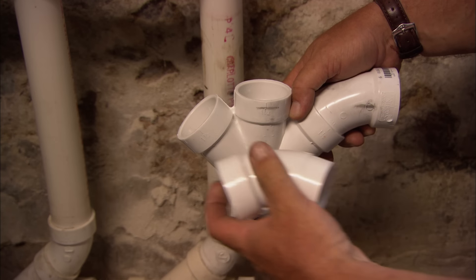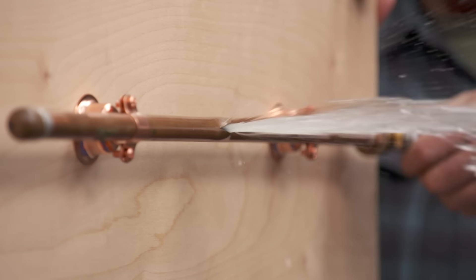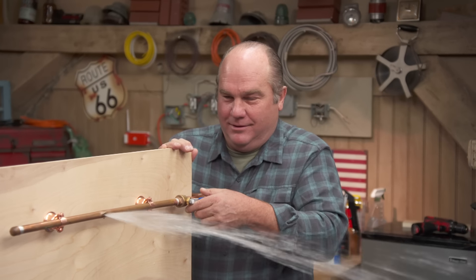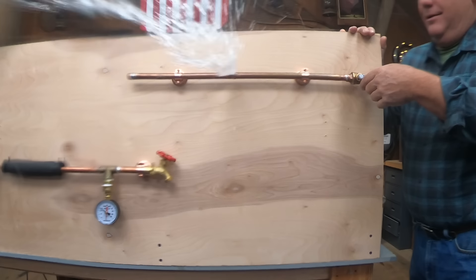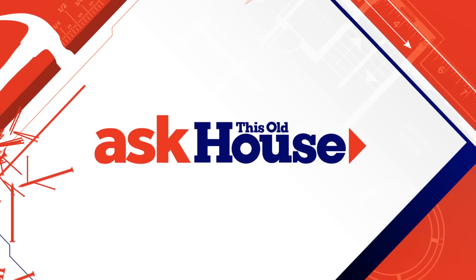You want to make sure that water has somewhere to go. Otherwise, the pan is just going to fill up and you're going to have water problems. We'll let you know what to look out for and what you can do to keep your system running properly and prevent costly damage to your home. All of a sudden, water is coming out of every place it shouldn't. That's coming up next on Ask This Old House.